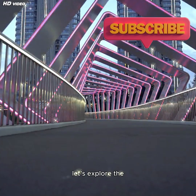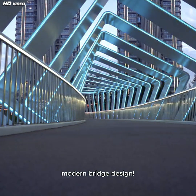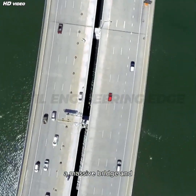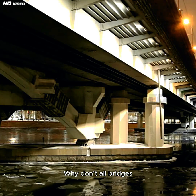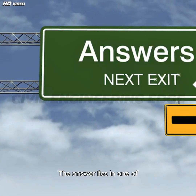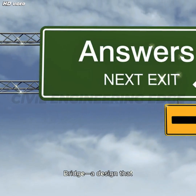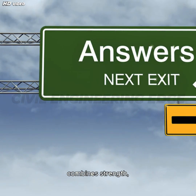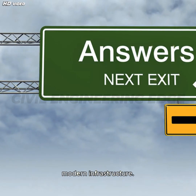So grab a seat, and let's explore the hollow secret behind modern bridge design. Have you ever driven over a massive bridge and wondered, why does it look hollow underneath? Why don't all bridges have solid concrete or steel from end to end? The answer lies in one of the most revolutionary engineering concepts of the modern era — the box girder bridge design that combines strength, efficiency, and elegance to solve the challenges of modern infrastructure.